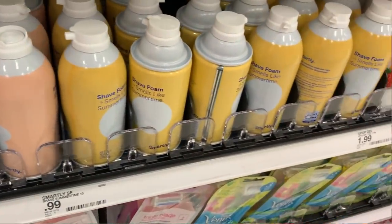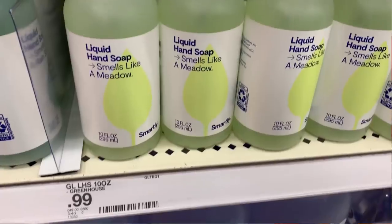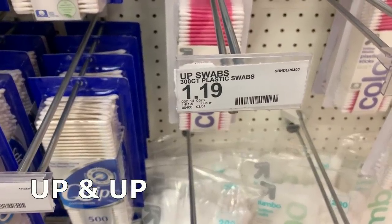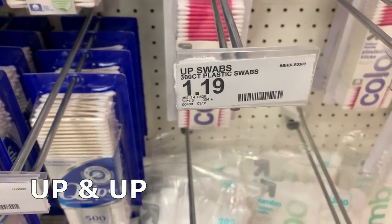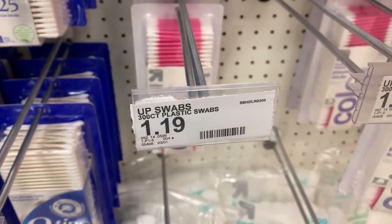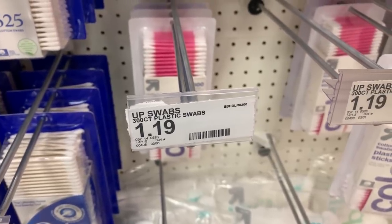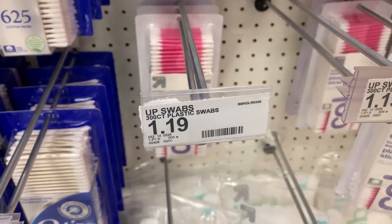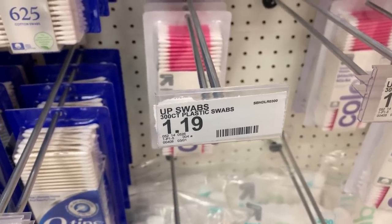One thing I really like about Target is they have a lot of budget-friendly brands. The Smartly products are really reasonably priced — I've bought a few and I'm going to test them out. Up and Up brand is also great if you're on a tight budget. For example, Up and Up Cotton Swabs are just $1.19 for 300, and with a 5% Cartwheel offer this week, they'll be $1.13 for 300.